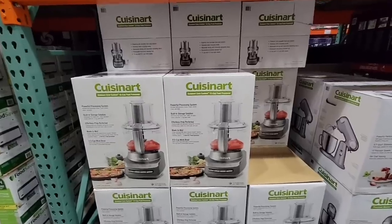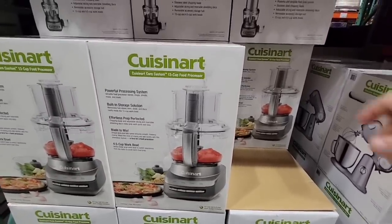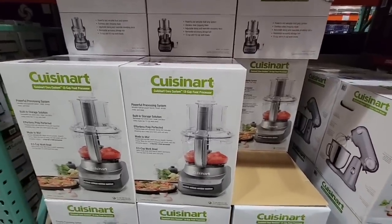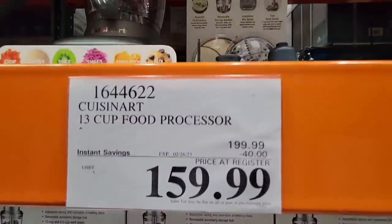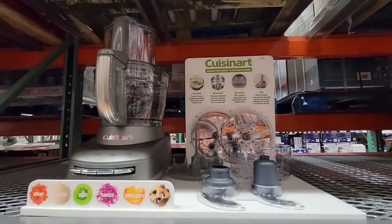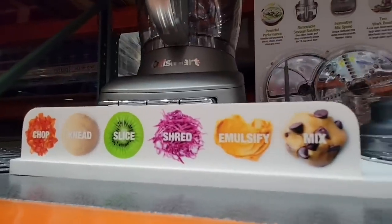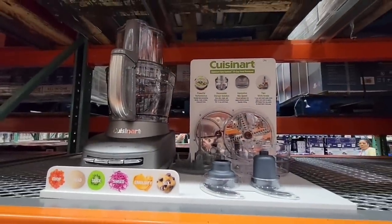The Cuisinart — one of my friends got one for Christmas and so far she really likes it, though she hasn't used all the components yet. There is a lot when it comes to this machine. It's a little higher priced — $40 savings for $160. And it can chop, knead dough, slice, shred, emulsify, and mix. That's actually pretty good, because a lot of them just chop, slice, and shred.